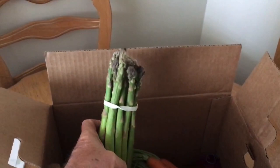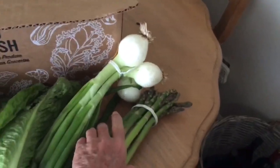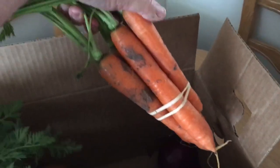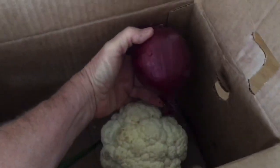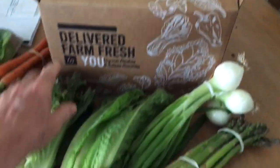The asparagus is trucked hundreds and hundreds of miles across an international border. Then fresh carrots — still got the dirt on them — like I say, they were just harvested yesterday. Fresh head of cauliflower, red onion, and a brown onion.